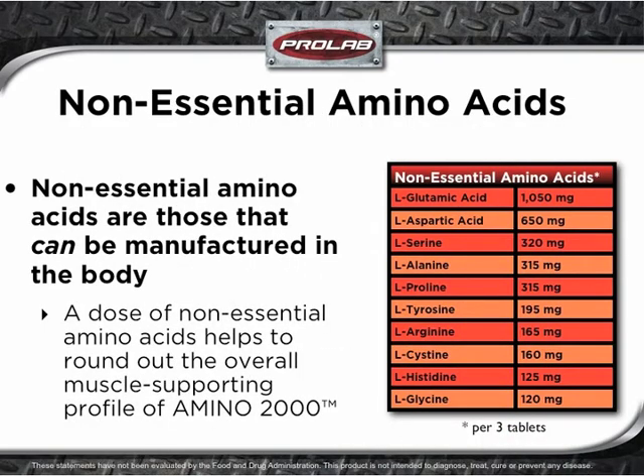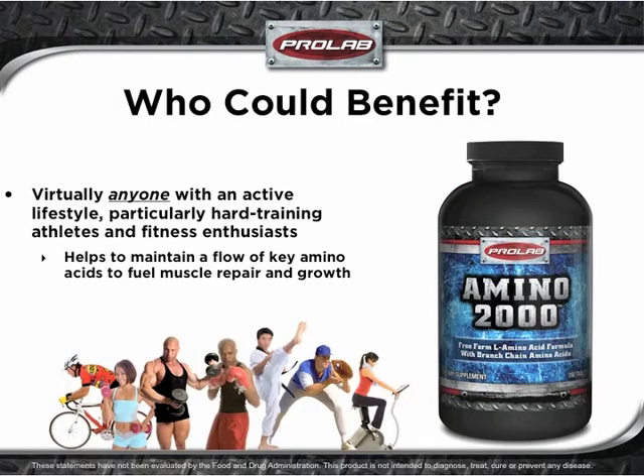Non-essential amino acids are those that can be manufactured in the body. A dose of non-essential amino acids helps to round out the overall muscle-supporting profile of Amino 2000. Virtually anyone with an active lifestyle can benefit, especially hard-training athletes and fitness enthusiasts, as Amino 2000 helps to maintain a flow of key amino acids to fuel muscle repair and growth.